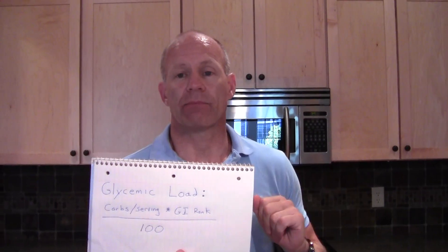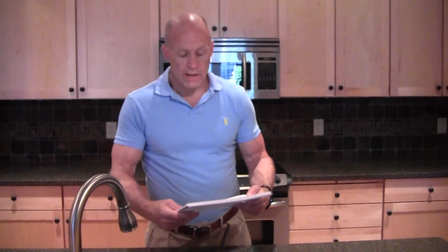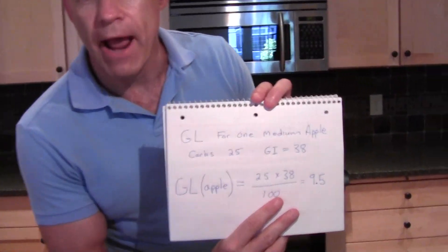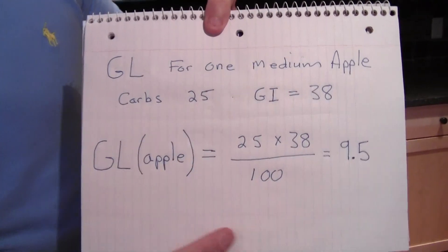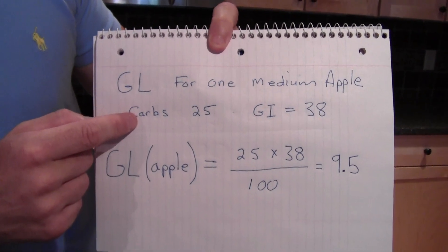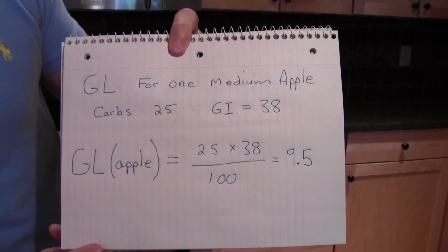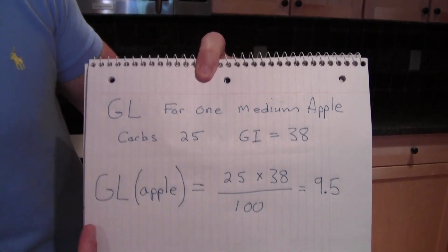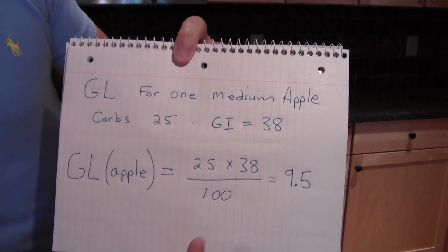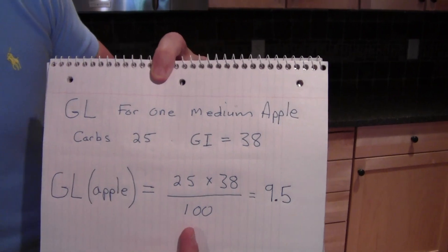The glycemic load is the really important number you want to keep as low as possible to minimize the spike in your blood sugar. To apply that in practice: for one medium apple, which I eat every day, the carbohydrates are about 25 and the GI rank is 38. So the actual GL of an apple is 9.5, calculated as carbohydrates (25) times GI rank (38) divided by 100.